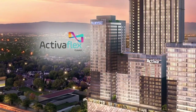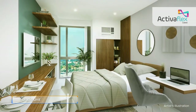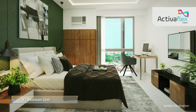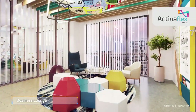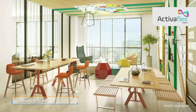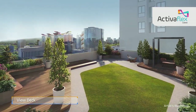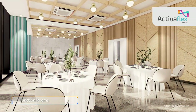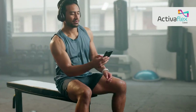Discover Activa Flex, the office-residential tower of Activa. It features office spaces and residential units where you can enjoy the convenience of running your business efficiently. Stay ahead with its future-ready features, including high-density fiber-optic infrastructure, ensuring that you are always connected. Fuel your creativity and collaboration in the thoughtfully designed amenities for office tenants. Activa Flex, under the Aspire by Philinvest brand, offers a wide array of opportunities to keep you inspired and motivated every step of the way.